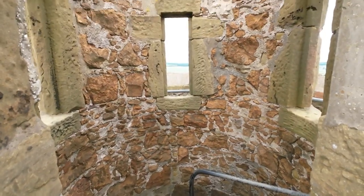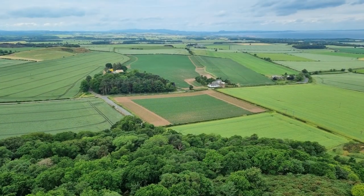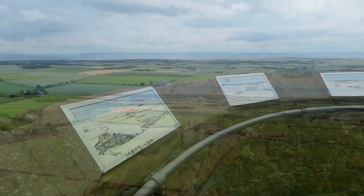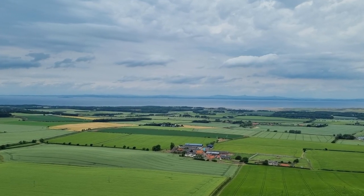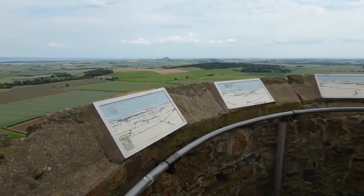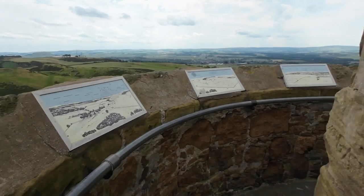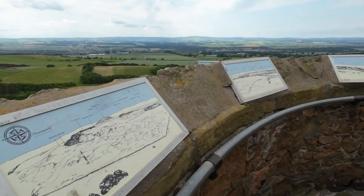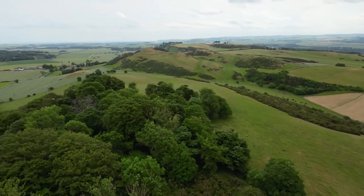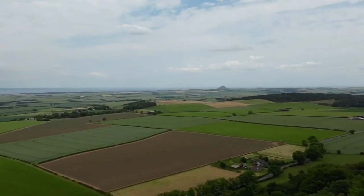I have to confess I'm not really one for heights and that wind was giving me the heebie-jeebies, so I didn't hang around long at the top. Hopefully you can see what the views look like though. Views to the west in the direction of Edinburgh and the Pentland Hills, views to the north over the Firth of Forth, and views to the south towards the Lammermuir Hills. The distinctive mound of North Berwick Law to the north east stands out amongst the flatland.